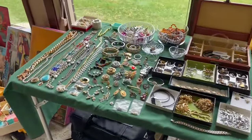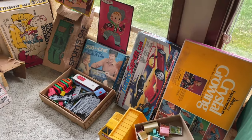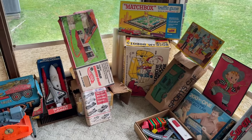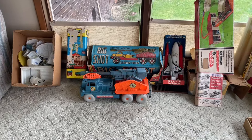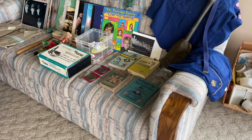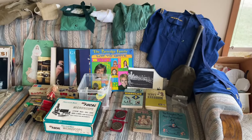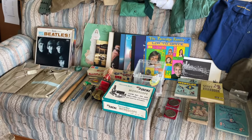Vintage toys: Matchbox, projector lab, crystal growing set, Lincoln Logs, NASA shuttle launch. Collectible items — microscope, Boy Scout, Girl Scout, collectible albums.